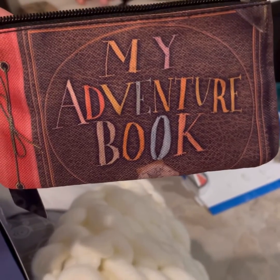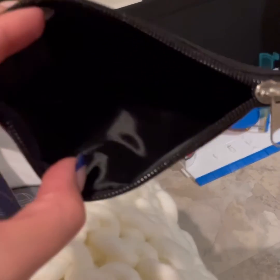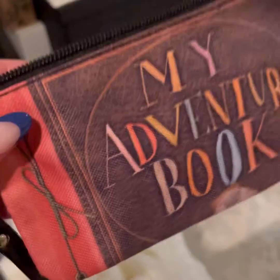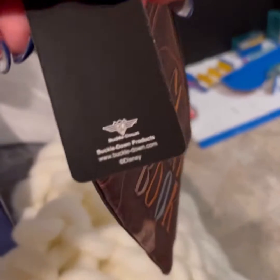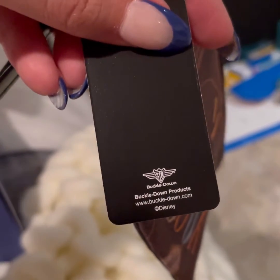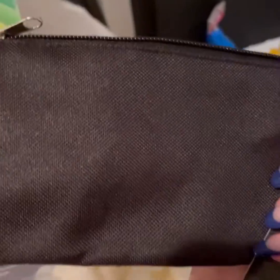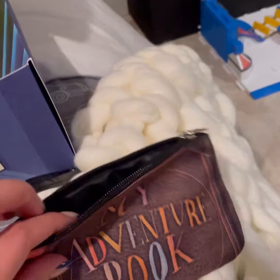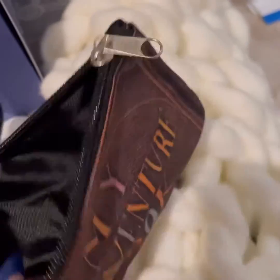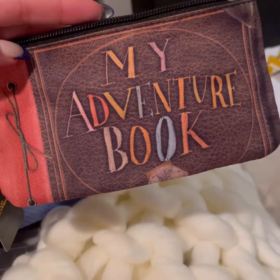And this is, I believe, the last item — my adventure book. It's like a little pouch, I'm assuming like a little makeup kit or somewhere to put jewelry or makeup or something. That's pretty. Huh, all right, that's interesting. I can always use these pouches regardless because I do collect crystals, so if anything I can put them inside. I wonder where it's from, but anyway, I guess that's pretty cute.